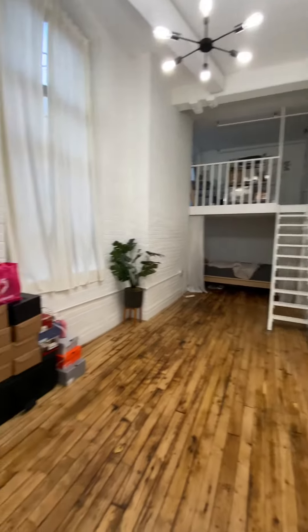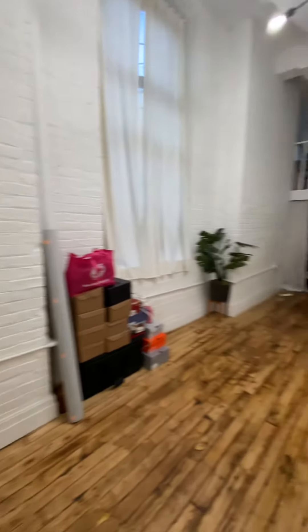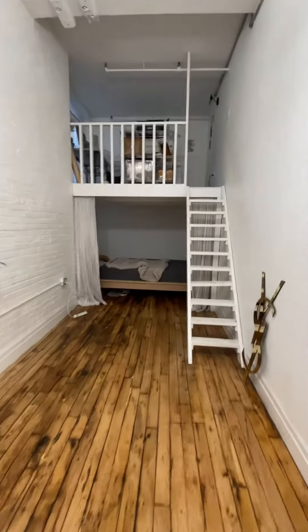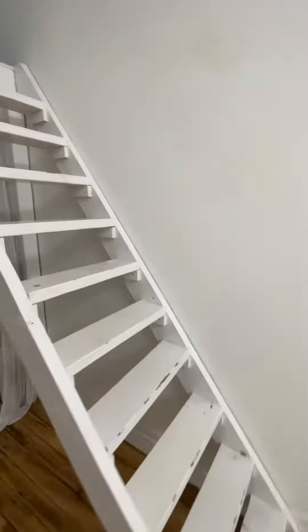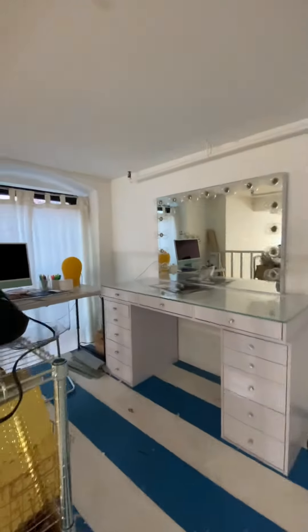This is the first bedroom. Very large. This bedroom has a loft, so you can put your bed upstairs or downstairs — whichever one suits you better.